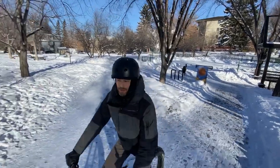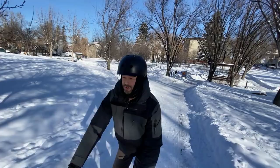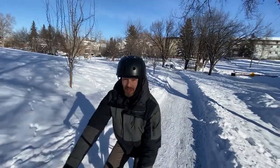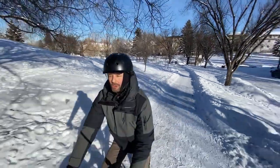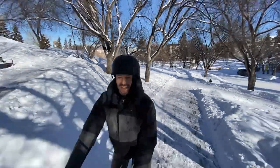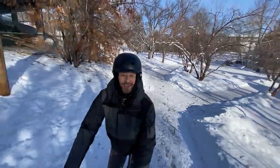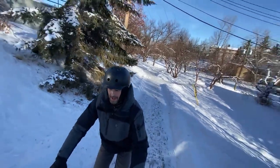One thing you notice immediately on riding an e-fat bike is that the pedal assist motor just makes it so much easier to deal with the inefficiency of those big fat tires. When I ride a regular fat bike I always feel like it's so much extra work just to get your body moving, but that pedal assist motor just gives it a zip. I'm going up a hill right now and it barely feels like it — it's always the joy of an e-bike.